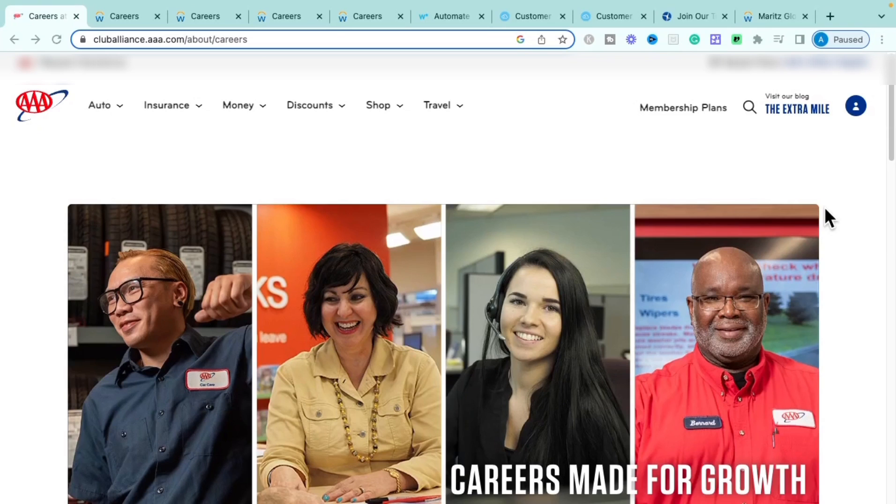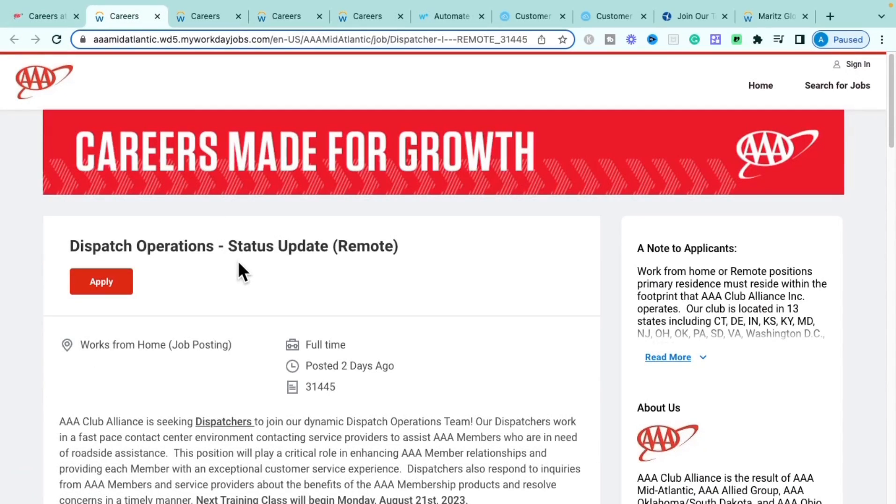The first company we're going over today is AAA. If you don't know who AAA is, they are a nationwide company that provides roadside assistance, car insurance, homeowners insurance — it's all about automotive things. They're a really big membership-based insurance and auto assistance company.